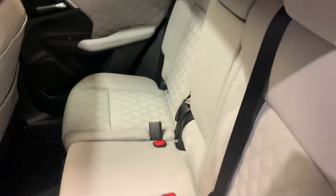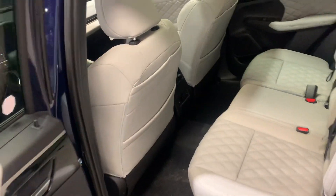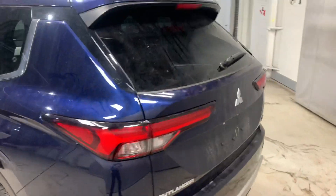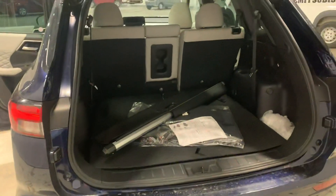You've got your third row back here. You've also got heated seats back here — with the press of a button the people in the back will be nice and warm. This is also a kick-motion hands-free liftgate.